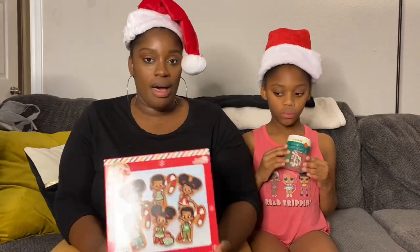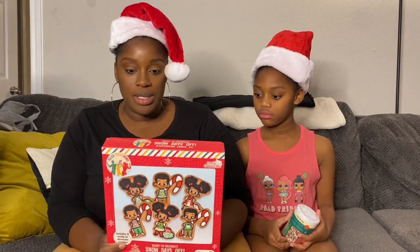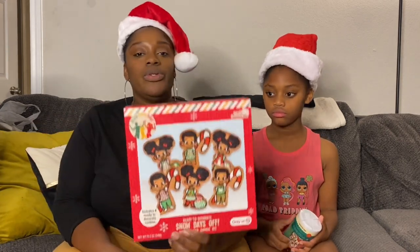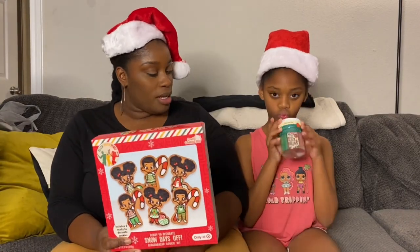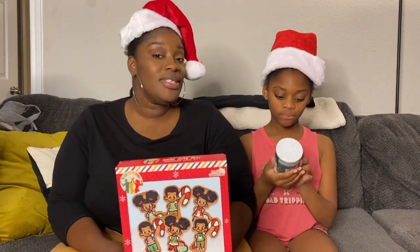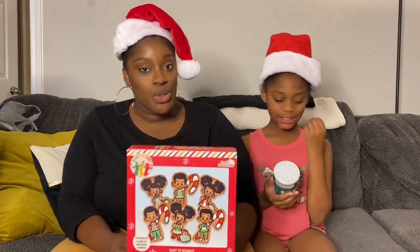So the next item that we got from Target is the Black Paper Party gingerbread cookies. They're already made, and we can just decorate them — they have instructions on the packaging. I thought these were so adorable! I got some extra sprinkles to add to their cute little outfits and maybe even to the gingerbread house. So we're going to have some fun during this two-week break.